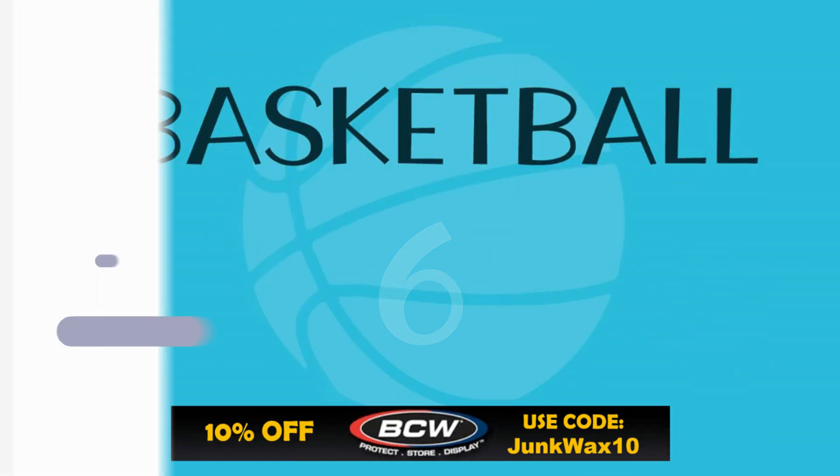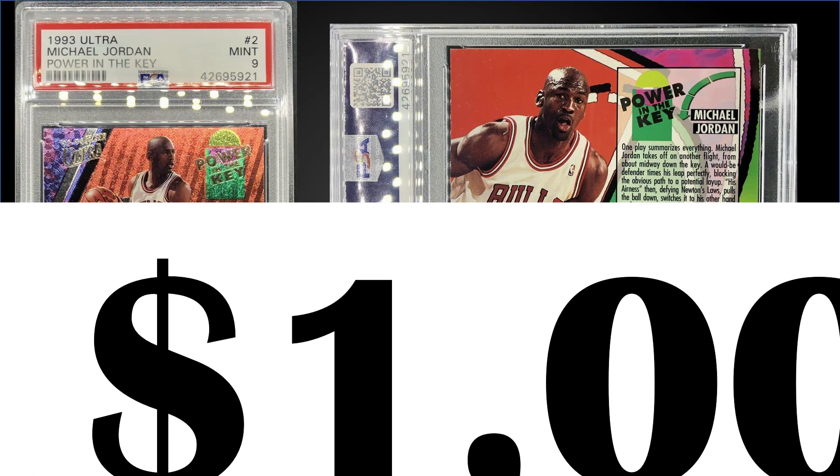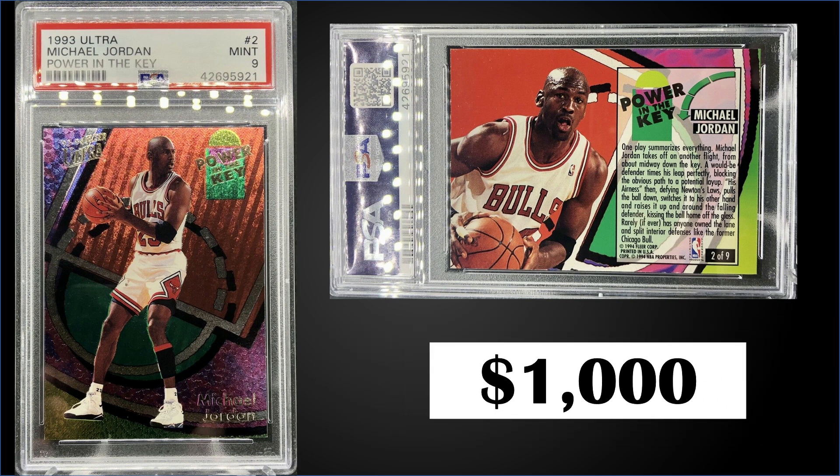In the number six position, from 1993 Fleer Ultra, we have the Michael Jordan Power in the Key insert graded a mint PSA 9. This card sold for $1,000 even. The record for this card is $2,345 and it has a pop of 148 in mint condition, with 45 higher graded gem mint PSA 10s. These Power in the Key inserts can be found in series 2 boxes, and recent sales of 93 Ultra series 2 have been around $275 to $325.